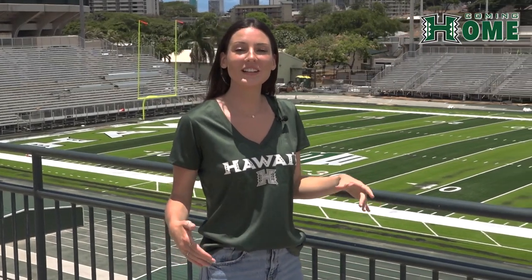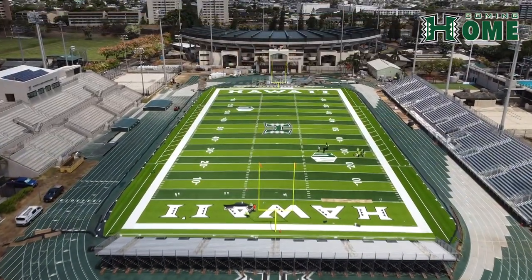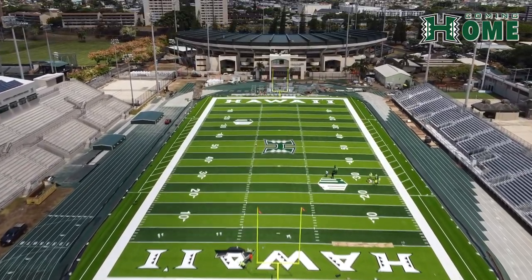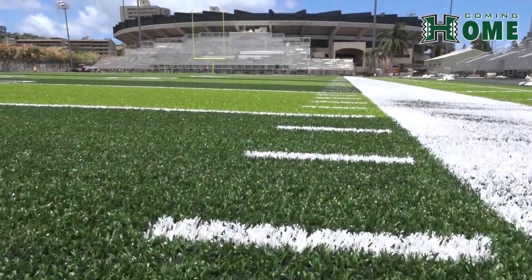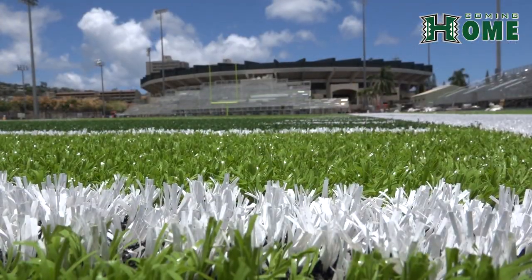We start with a newly laid turf. Previously, the Clearance T.C. Chin Complex served as a practice field for your Rainbow Warriors. But as home games will be played here for the next three years, it's time for a change. Custom made to fit inside the newly laid track, the complex will serve as a dual facility for the time being. The new turf is of course NCAA regulated.